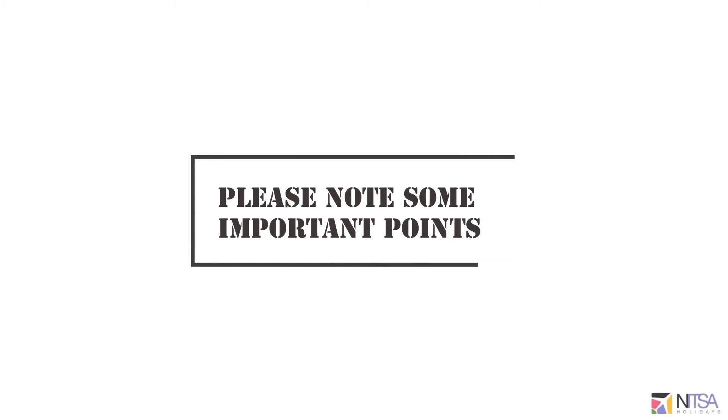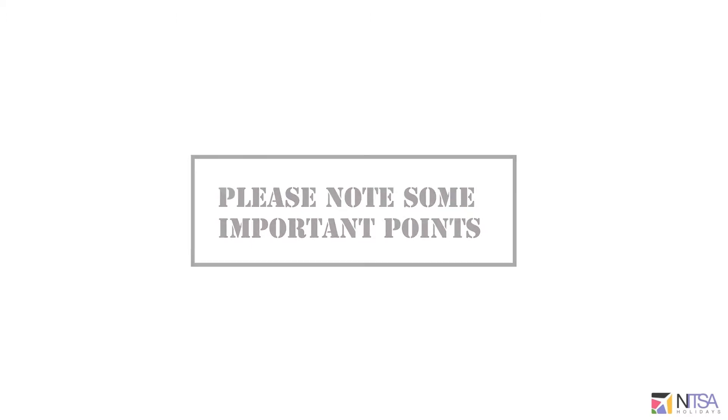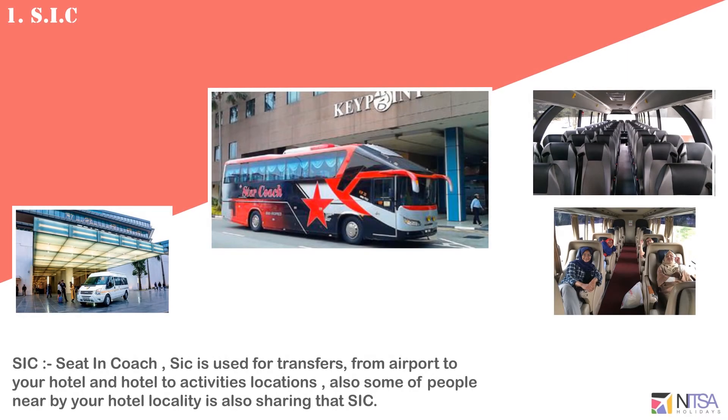Some important points to consider: a seating coach is used for transfers from the airport to the hotel or from the hotel to activities. Some people nearby your hotel locality will also be sharing that SIC coach.